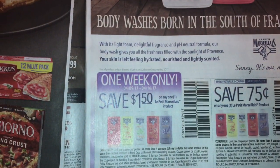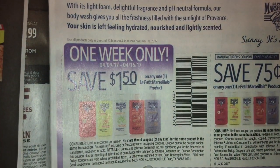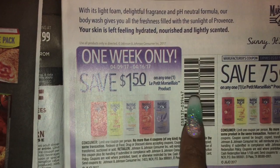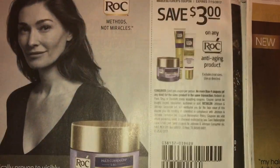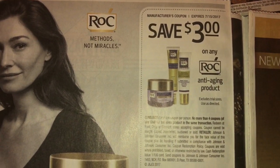Then we have some — what is this? — Petite Mars, whatever that is guys. And Rogaine, three dollars off any aging products.